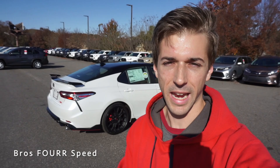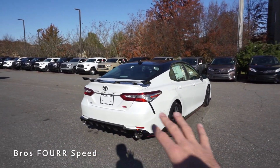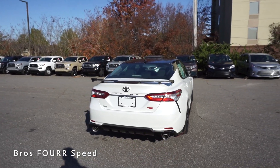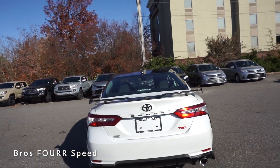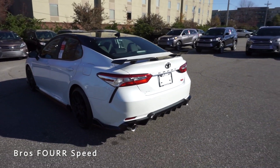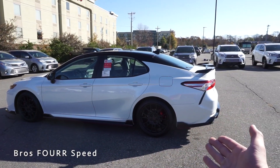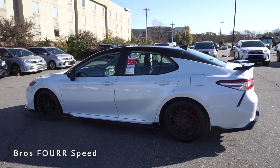That wraps up the exterior walk-around on the 2020 Toyota Camry TRD — a very nice, family-friendly sporty sedan that's not overdone by any means. I really like the spoiler, it's a nice small pedestal spoiler that works well. With the cat-back exhaust and a really nice set of wheels, if you're looking for something sporty and affordable, the Camry is definitely a good option.